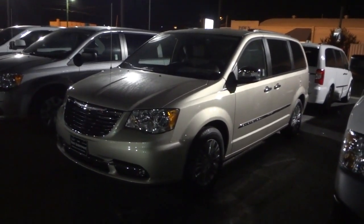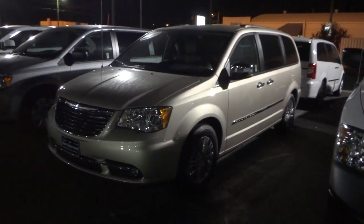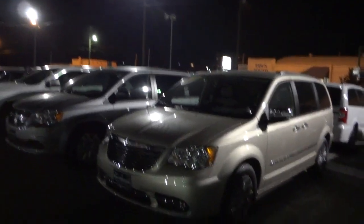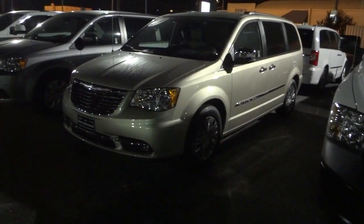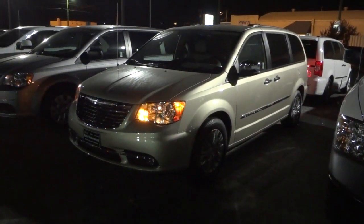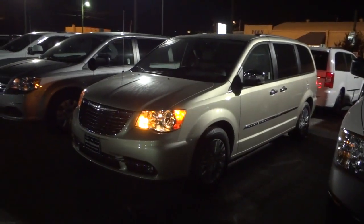Hey, this is Mike. Here's a 2015 Chrysler Town & Country L and I just want to show you what it looks like at night. Now it's not very dark out here but it is nighttime - we've got all these lights on the dealership lighting everything up, but hopefully we'll see the lights a little bit. I'm going to go ahead and start it up - it does have a remote start.